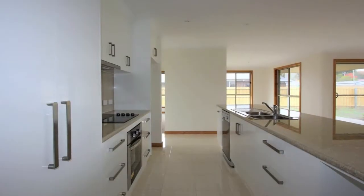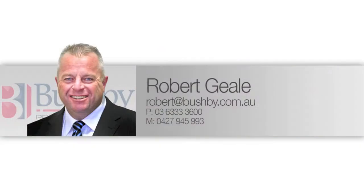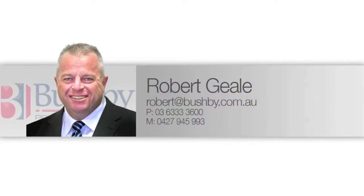Located in a new subdivision on a large 800 square metre block with access to the rear of the property, this is certainly a home not to be missed. Pick up the phone today for a private inspection.